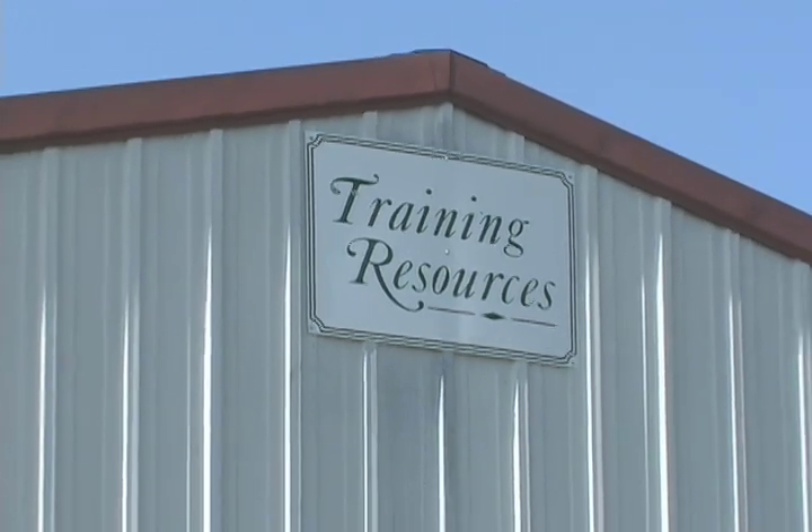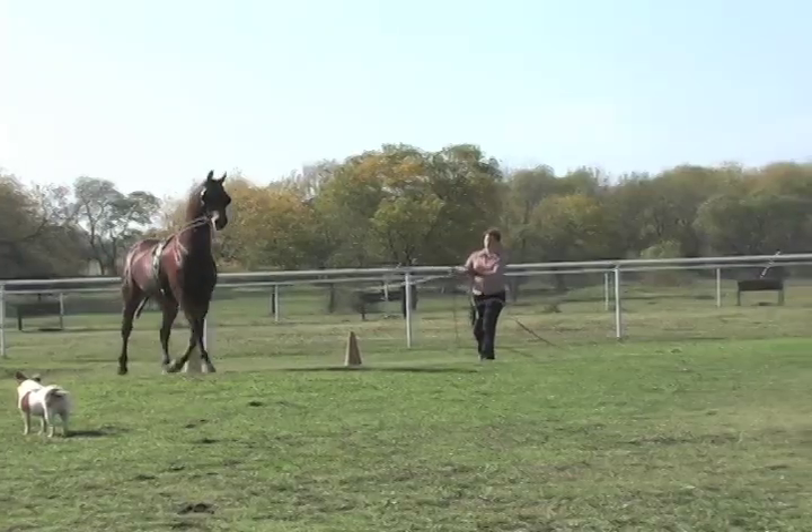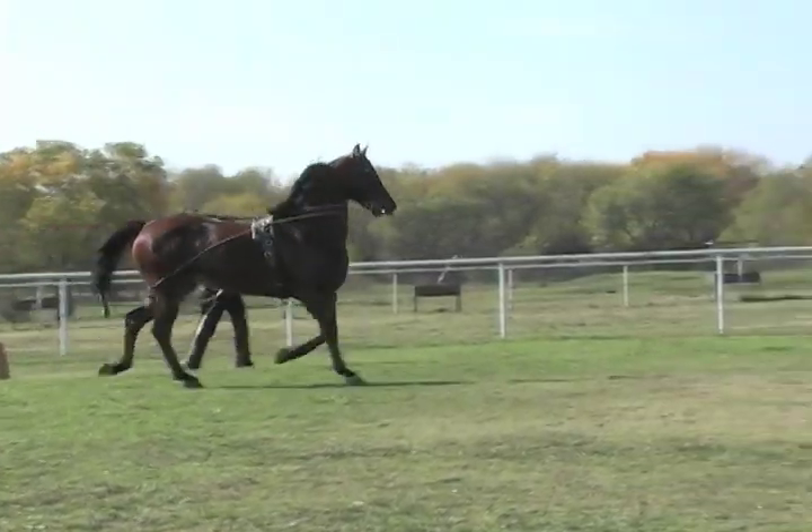Training Resources, owned and operated by Gene and Sonia Brown, introduced the first in a series of instructional videos.